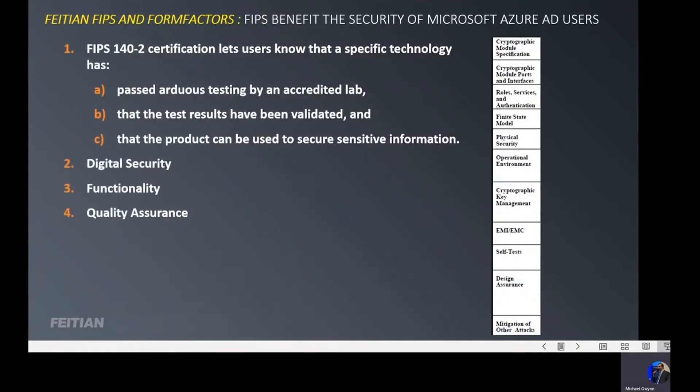What are some of the benefits for Microsoft users or any users using a FIPS certified product? First, it assures them that the technology with the FIPS certification has passed a number of tests by an accredited lab — that third party facilitating the testing must be accredited. It also verifies that the test results have been validated, were true, and it actually performed as stated, and that was verified and documented. The device can now be used safely for secure sensitive information.